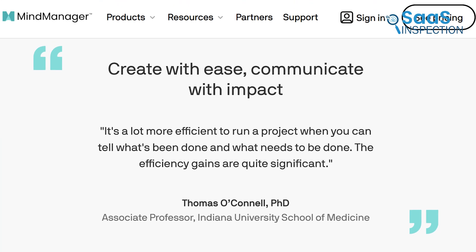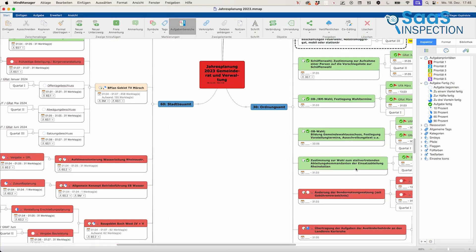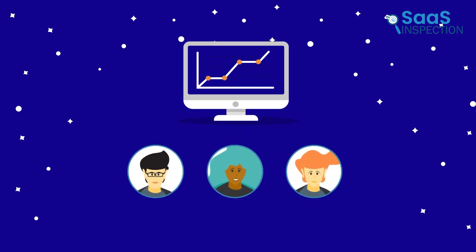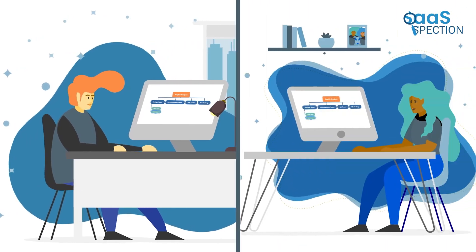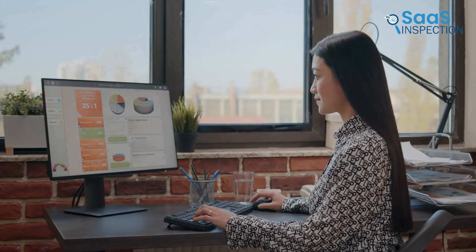One standout was the efficiency gains. The visual clarity provided a clear sense of progress and outstanding tasks, streamlining our workflow. Mind Manager also supported team collaboration, connecting everyone with the right tools for smarter, faster work. This software is well suited for small teams and businesses needing to organize and visualize projects effectively. It's a useful tool for anyone looking to enhance their productivity and project management.